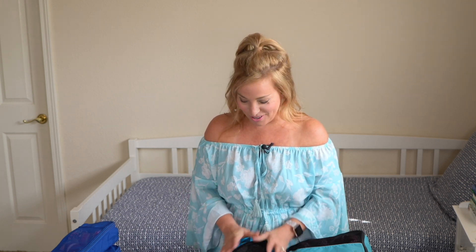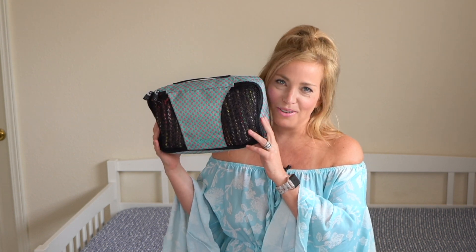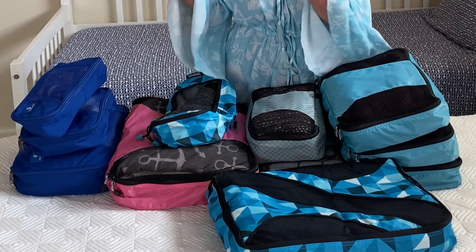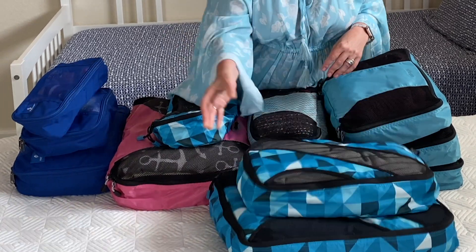We have a bonus tip for you today because five just wasn't enough. I have to admit that I love packing cubes because they are the fashion accessory of the packing world. They're so cute and adorable — they come in a gazillion different shapes, sizes, and colors. There's really something for everyone, and it's just so fun. We have a full assortment of these packing cubes in our shop — we'll link to it below.